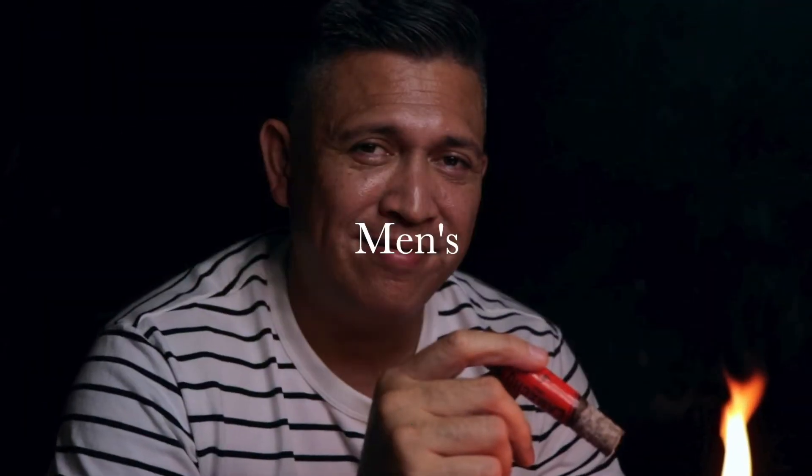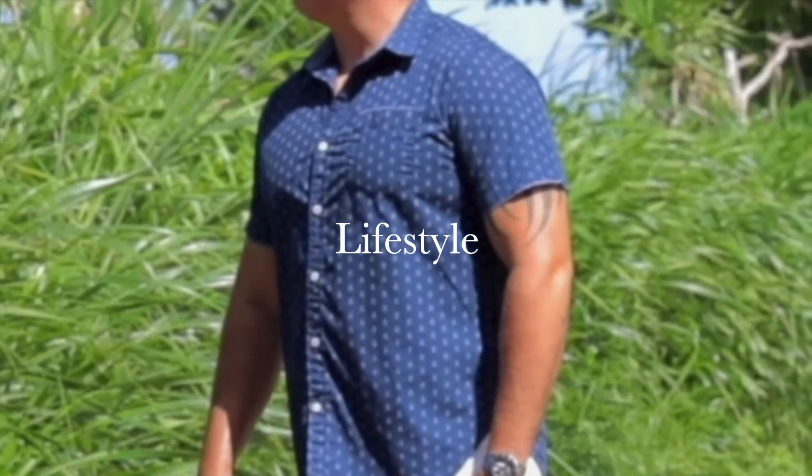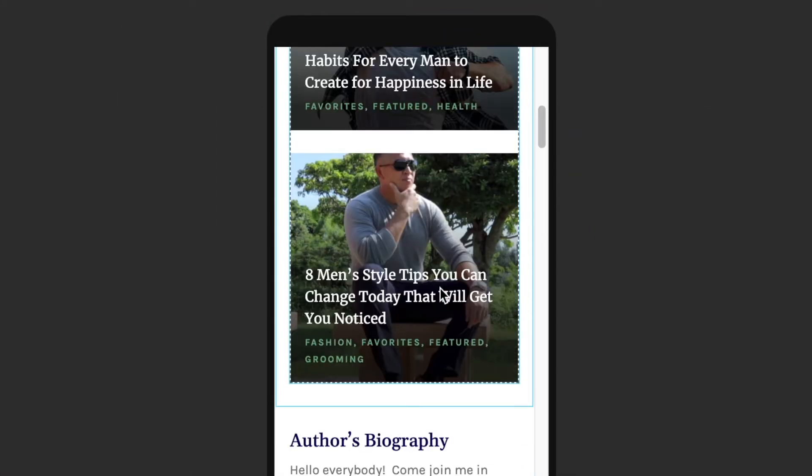Hello everybody and welcome to Stylish Grease Monkey. It's still winter and still my favorite time of the year to wear boots, so let's talk about a comparison between two of my favorite boots. I've owned them for a while now, so this is a review and comparison between Thursday Boots the Captain and Red Wing Boots the Iron Ranger.